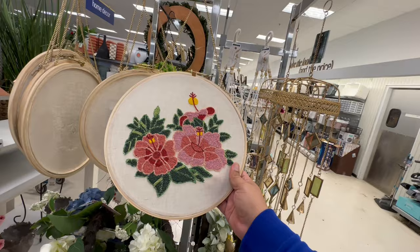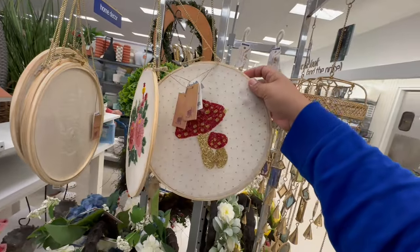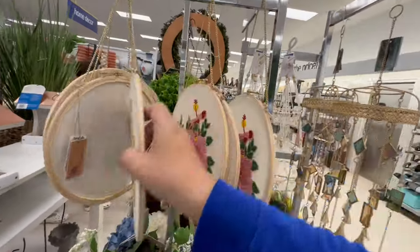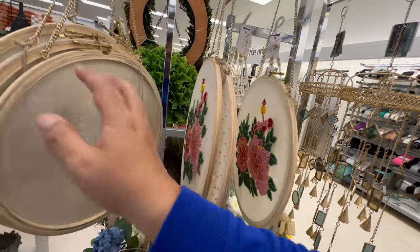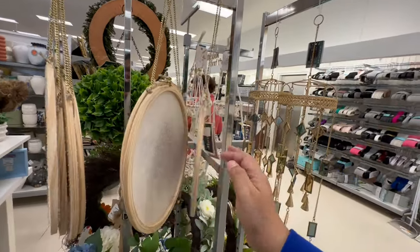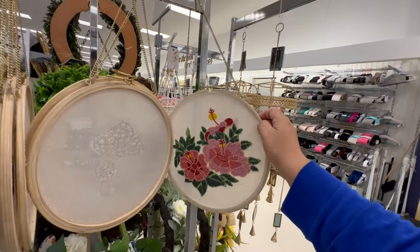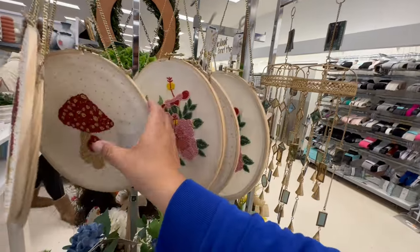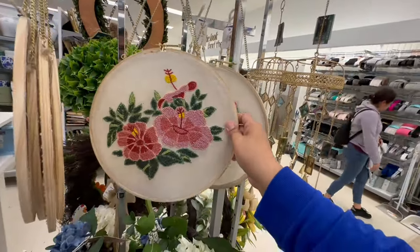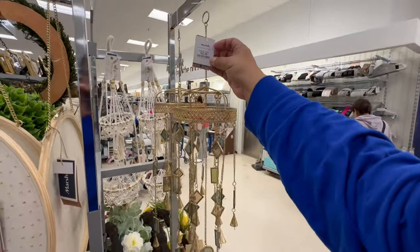Doesn't it look like something your grandma would make? But it has a modern twist — I love this. I love when they take things that were vintage but not currently done. Does anyone do this type of — I don't even know what it's called anymore, but my grandma used to do something similar. These are made in India. These are beautiful — $12.99. I might actually need to get one of these. They also have gorgeous wind chimes for $12.99 too.